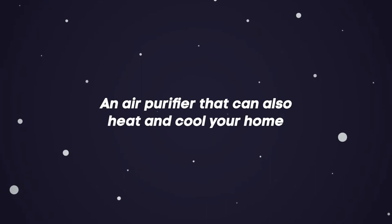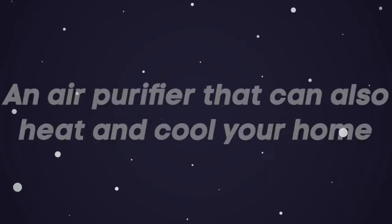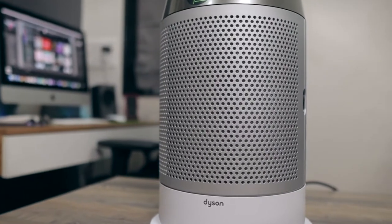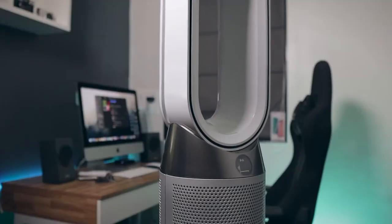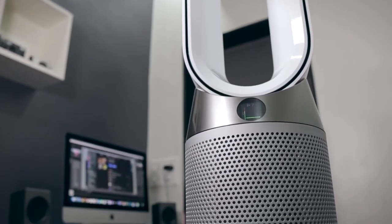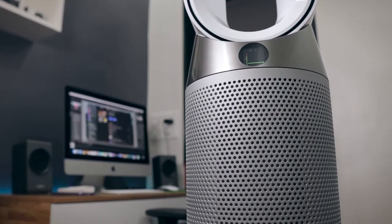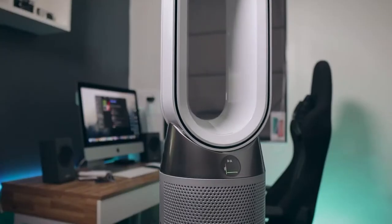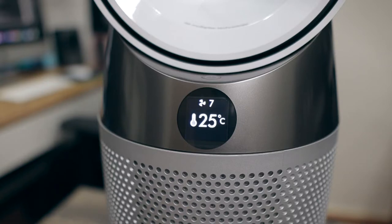An air purifier that can also heat and cool your home. Why have three products doing the work when you can use just one? The Dyson Pure Hot Plus Cool Link is an intelligent purifier that not only heats but is also a fan, making it the perfect product to use in the home no matter the season. This technology also lets you control your indoor air quality remotely with the Dyson app.